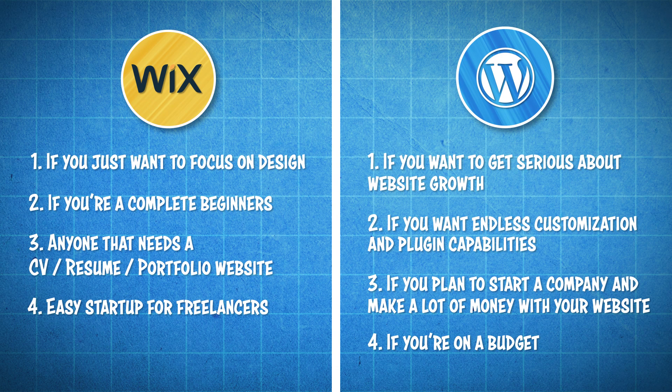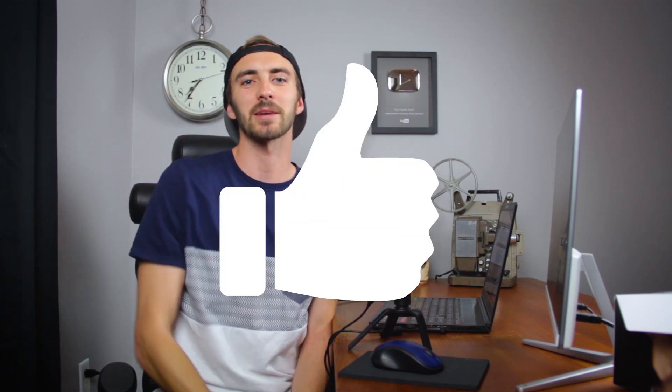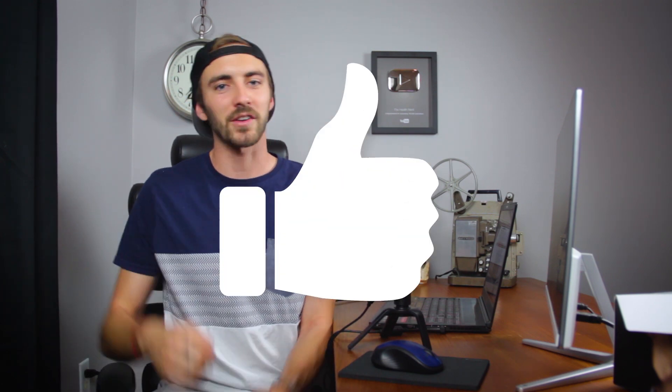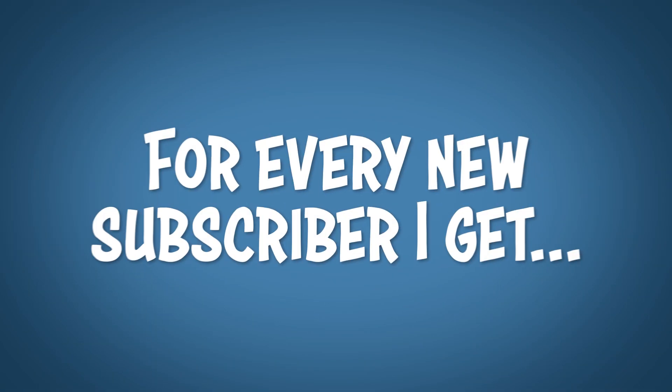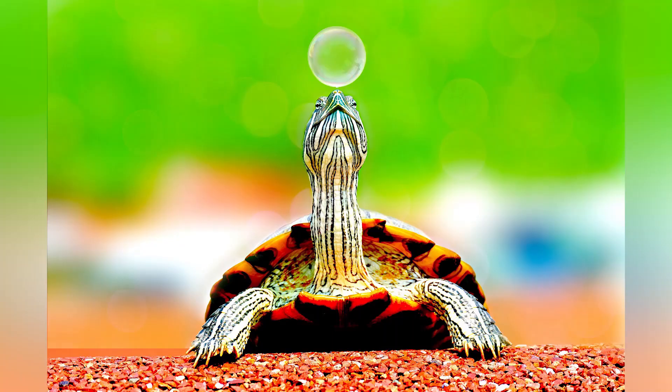I hope this helped to explain Wix versus WordPress. If you enjoyed the video please hit that like button, or if you want more tips, tricks, tutorials, and step-by-step guides, please smash that subscribe button on my channel. You won't be sorry — and rumor has it for every new subscriber I get, a baby turtle finds his new bubble buddy. I'll see you in the next video.